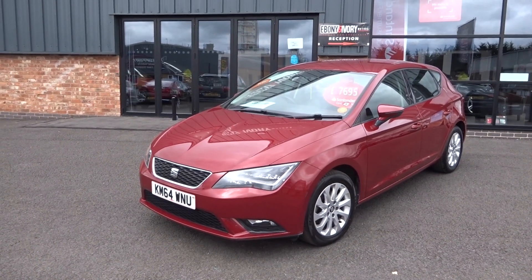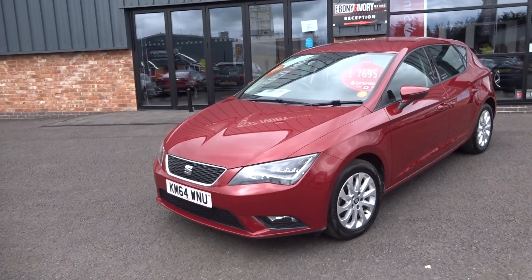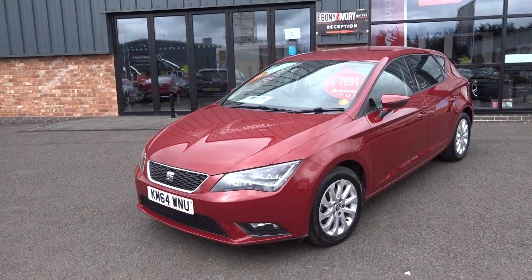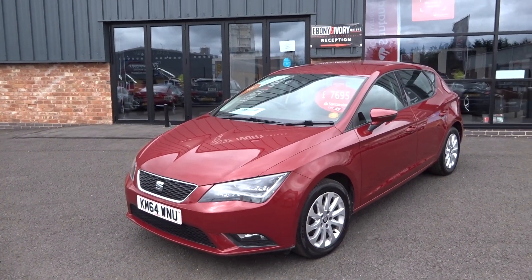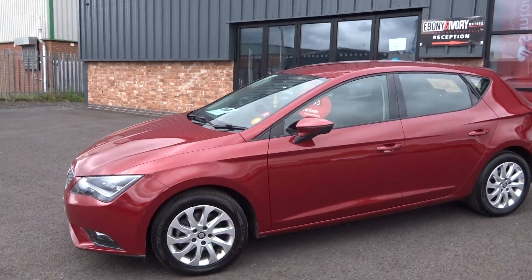It also comes with the satellite navigation SD card. The car will go through our workshop for a full major service and a fresh one-year MOT, plus any other preparation required. So let's quickly show you around the car and then we'll have a look at it in a little bit more detail as well.